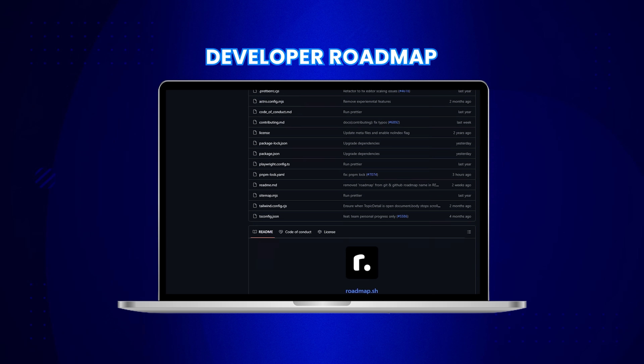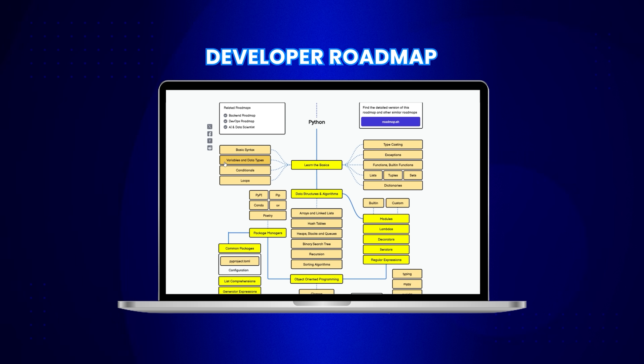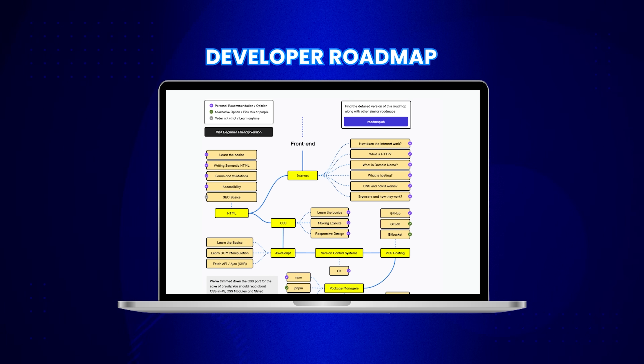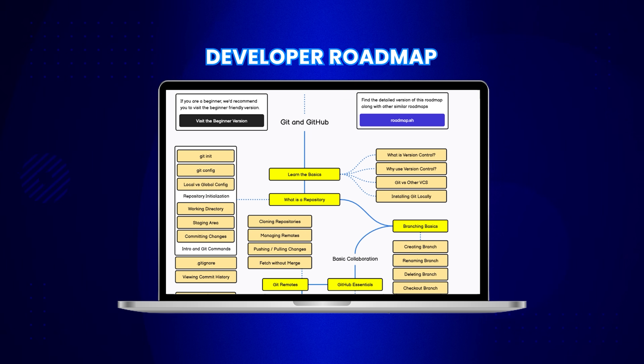It's not just a static list of skills to learn — these roadmaps are interactive. You can click on nodes to dive into specific topics. If you want to become a front-end developer, there is a roadmap for that. Interested in backend? They have got you covered. Android development, iOS development, DevOps — they have a roadmap for everything. And it doesn't just stop at advanced stuff; they even have roadmaps for fundamentals like Git and Linux.